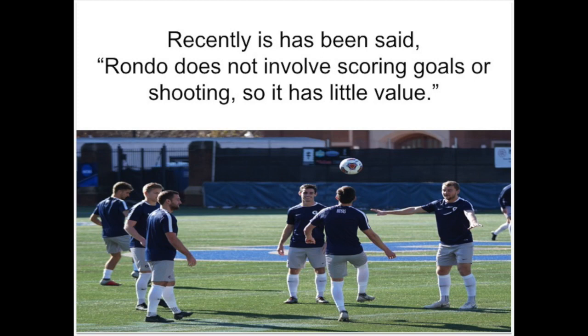Welcome to my video on rondo training. The reason I made this video is that rondo training has recently come under a little bit of criticism. US Soccer recently said they're not sure they really like rondo training because it doesn't involve shooting, doesn't have a direction to it, or scoring on goals. For me, that's a very small reason and I don't really see any scientific backing to it.